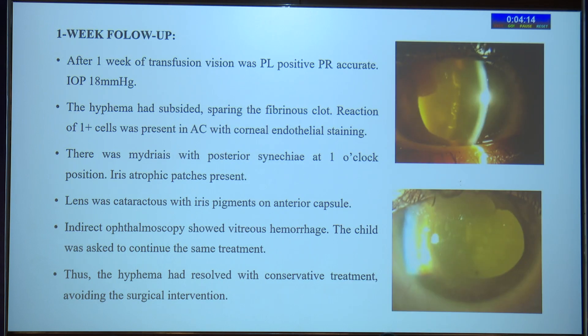After one week of transfusion, vision was perception of light positive with accurate projection of rays. Intraocular pressure had reduced to 18 mmHg. The hyphema had also subsided, sparing the fibrinous clot in the superior temporal region. There was 1+ reaction in the anterior chamber with endothelial staining. Mydriasis was present. Posterior synechiae were noted at 1 o'clock position. Iris atrophic patches were present, the lens was cataractous, and indirect ophthalmoscopy showed vitreous hemorrhage.